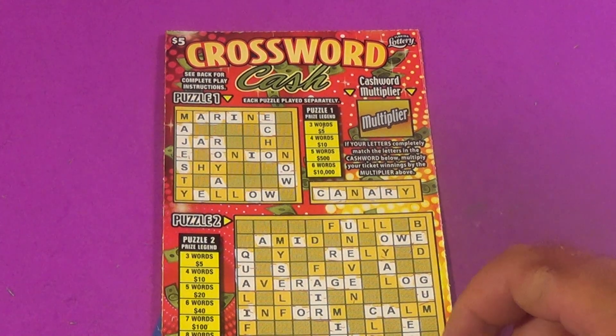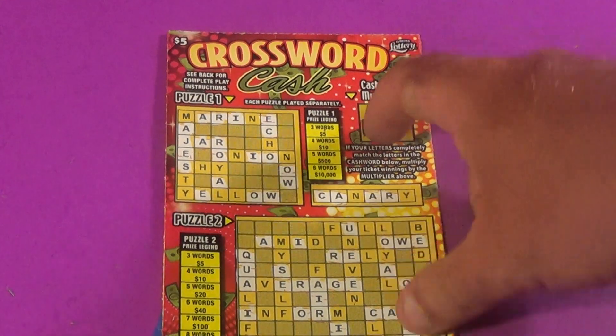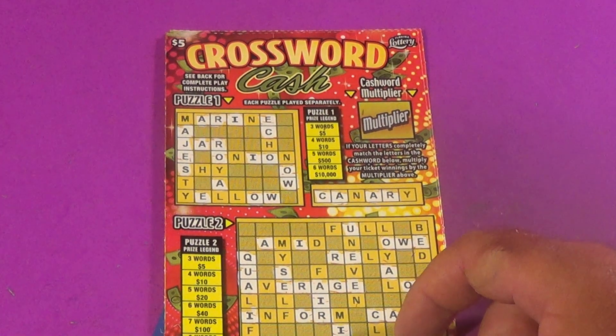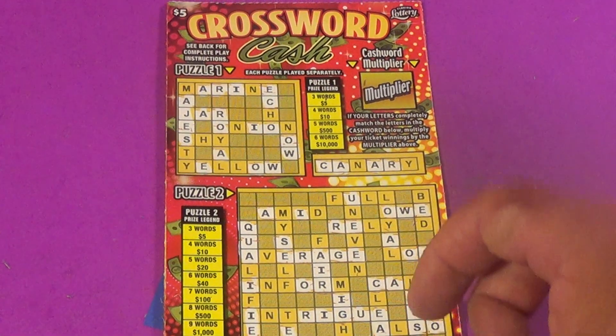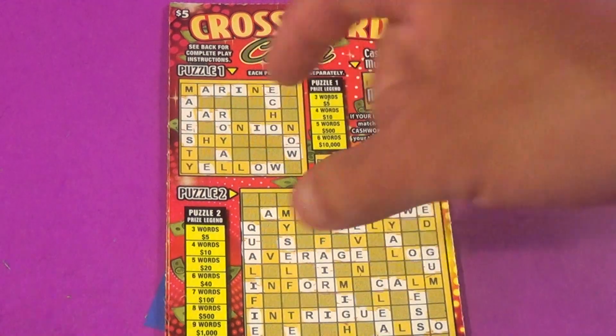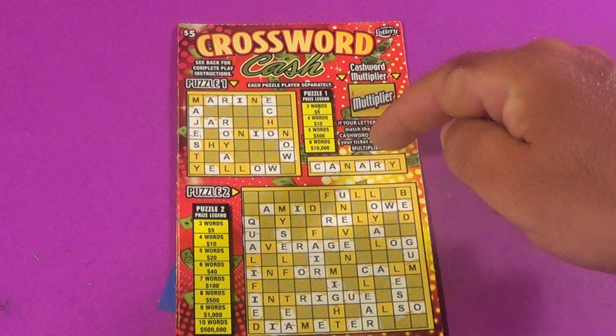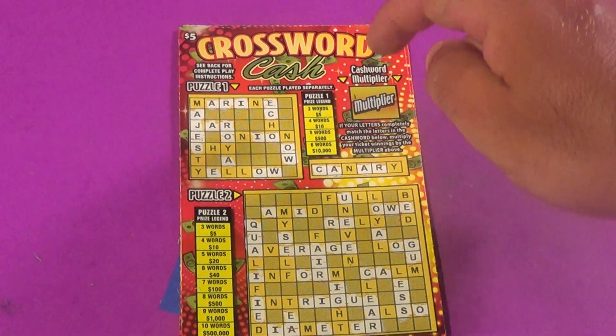Scratchers on Saturdays, Scratchers on Other Days, not Scratchers on Other Days — Words on Wednesdays. I have two of the $5 Crossword Cache tickets and we need to get three or more words in either one of these puzzles. If you complete this word there, you get a multiplier.